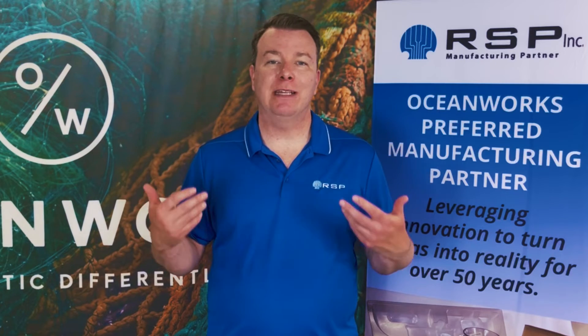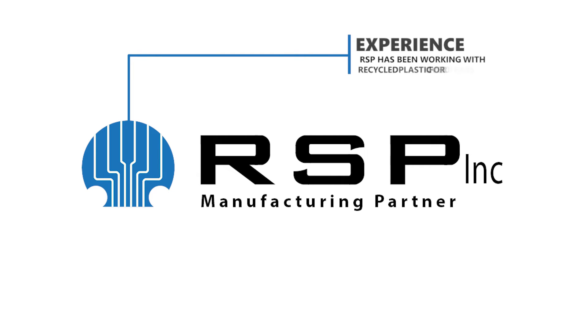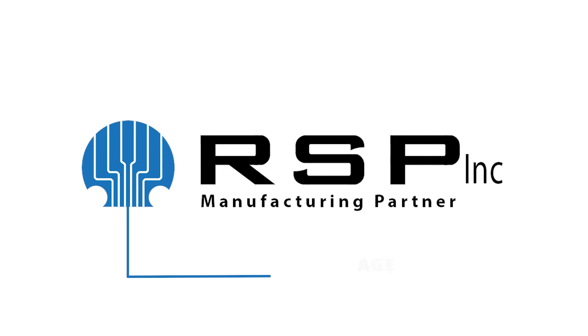Of course, if you had called RSP, you would have answered a resounding yes to each question. RSP started working with recycled plastics over 10 years ago, and we have processed thousands of tons of recycled material, recycled ocean plastic, and biocomposite materials.